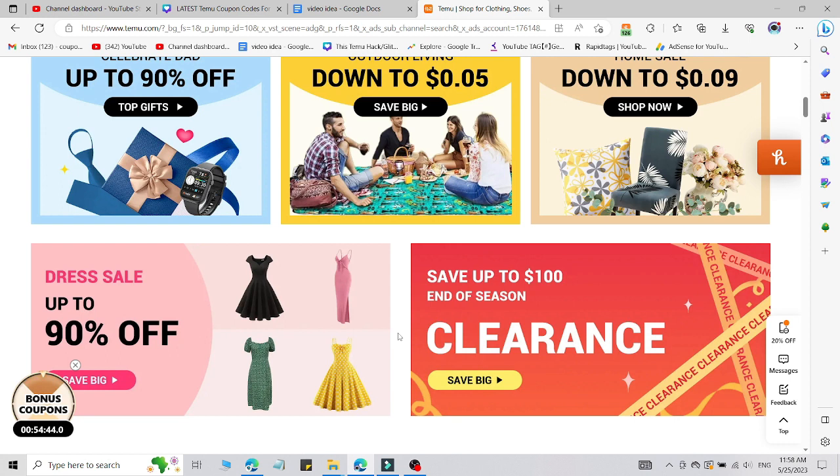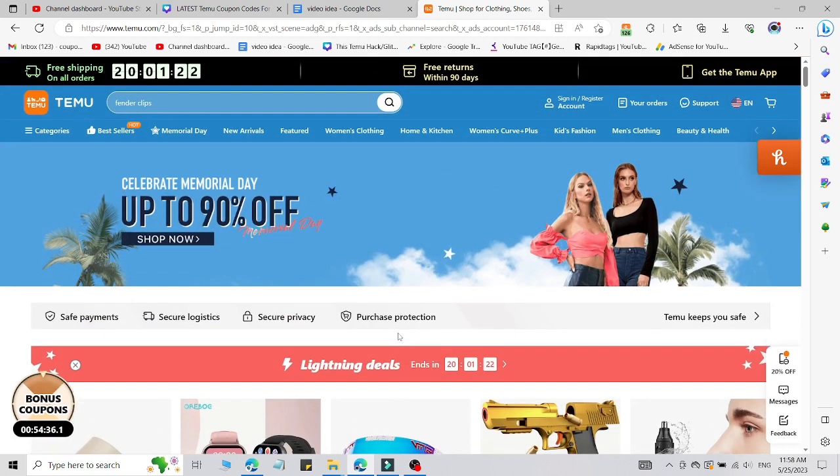So how can you use that promo code? Simply go to the customized link in the description, click on that link, and you will be redirected to the website. After that, you need to enter the promo code. If you are not going through that customized link, the promo code will not work, so check the link in the description to access the promo code.